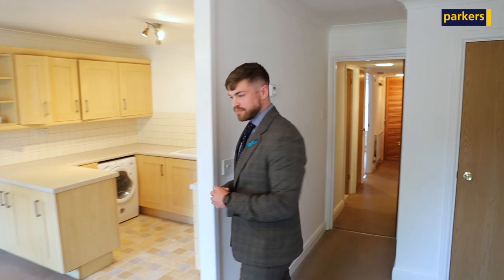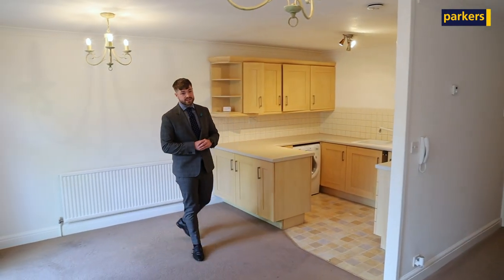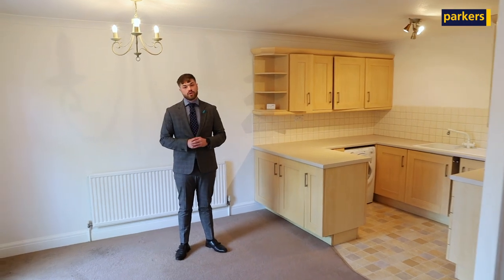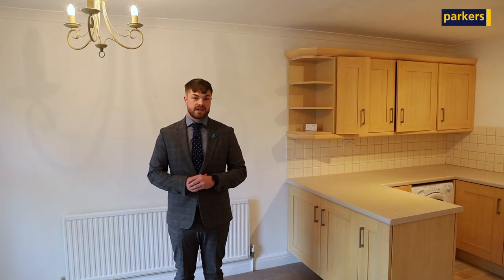Carrying on now, you're joining me into the living space of the property, which has an open-plan kitchen to it. It offers light and spacious accommodation with gas central heating, and backs onto the private courtyard of the property. If you want to meet me outside after having a look around, we can see what you think.